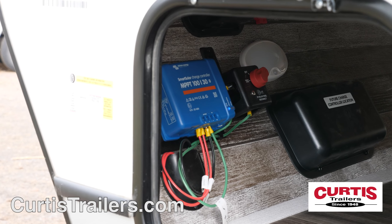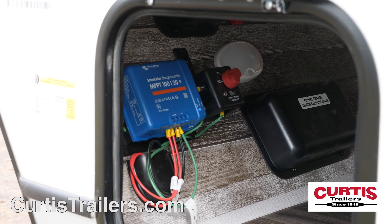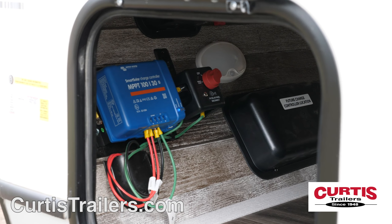Expand your off-grid horizons thanks to 400 watts of solar panels, a built-in 120-volt power inverter, and optional lithium batteries.